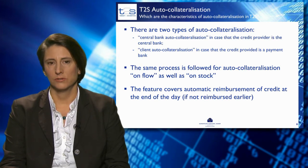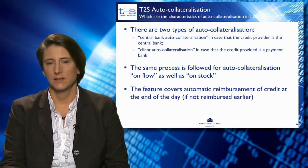Auto-collateralisation also covers the automatic reimbursement of credit at the end of the day — that is, of course, if it was not reimbursed during the day already.